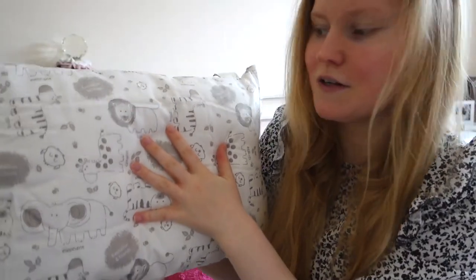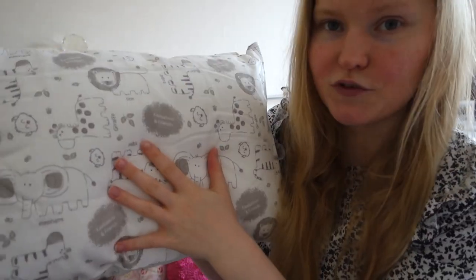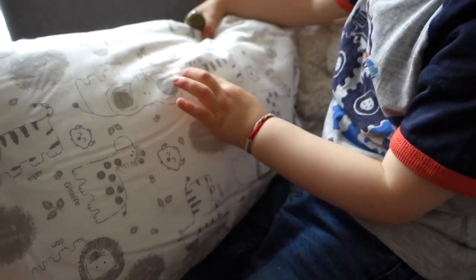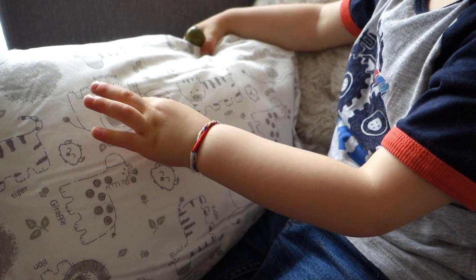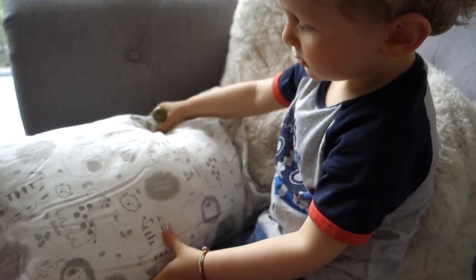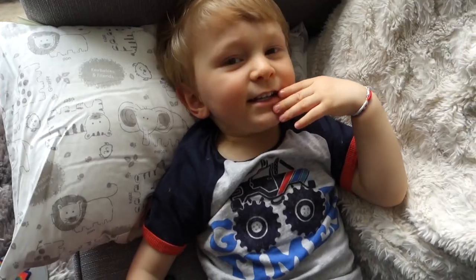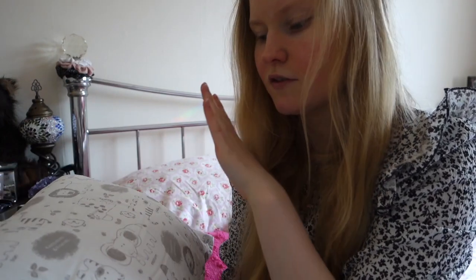This is the pillow here. It's got absolutely lovely jungle animals all over it and it also has the animal and the word so that your child can learn what it is and also spelling, which I think is great so you can learn while you play with it. It's very very soft and very very comfortable. It's definitely the perfect softness — it's not too hard, it's not too soft, and it's 100% breathable.